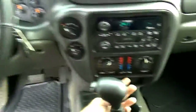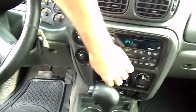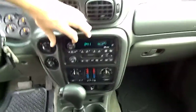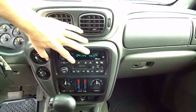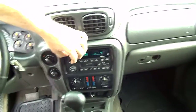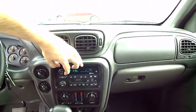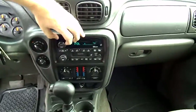The air-conditioning is dual-zone and works well. Let's check the stereo. Stereo works well.